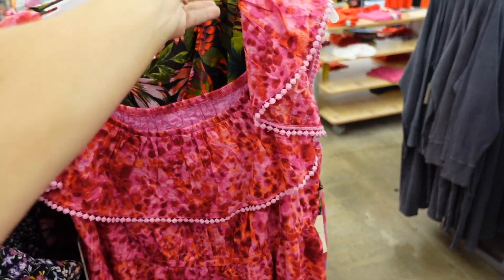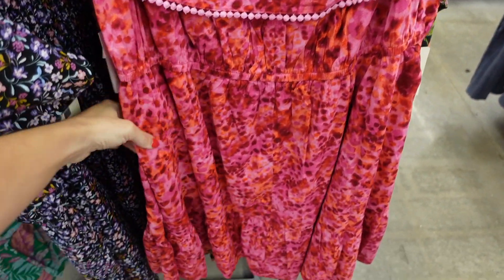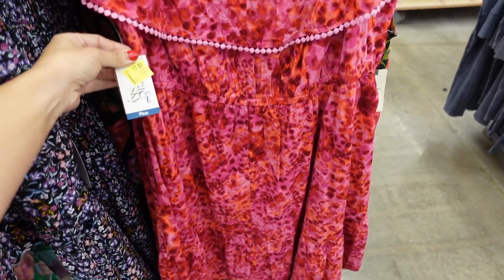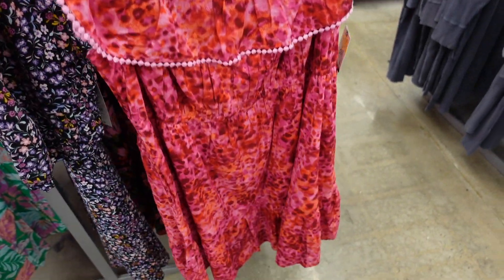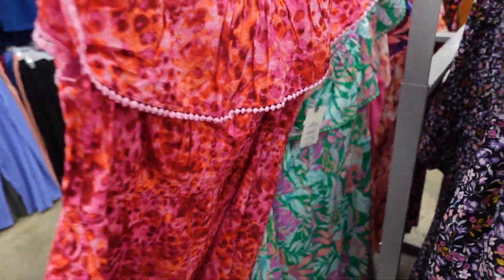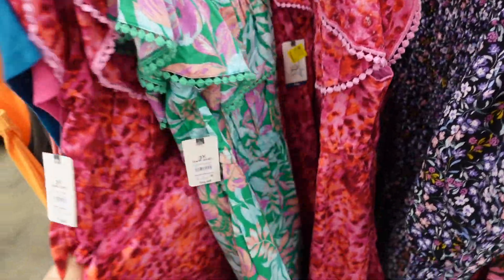These really pretty crochet trim dresses from Terra & Sky are off-the-shoulder with elastic around the waist and a little tier. They're down to $17, regularly $25. They come in pink leopard print, green floral, and yellow floral.